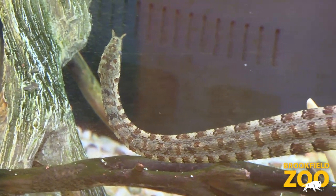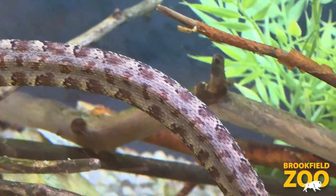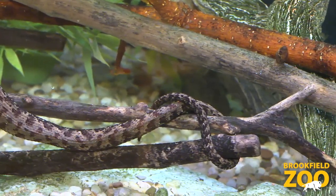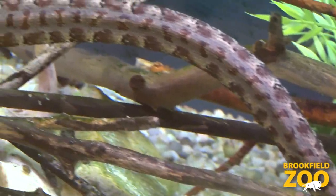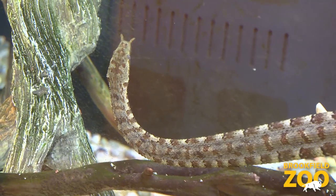The next species of snake I'd like to introduce you to is the tentacled snake. They're native to Southeast Asia where they're found in small lakes, rice paddies, and slow-moving streams. This is a species that's totally aquatic — they spend their whole life underwater.